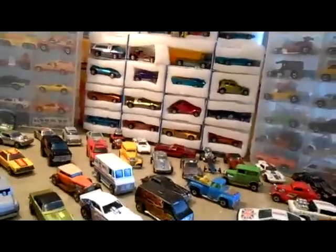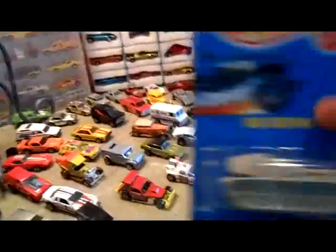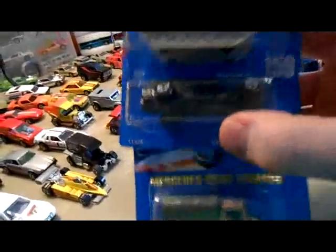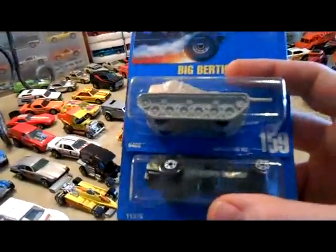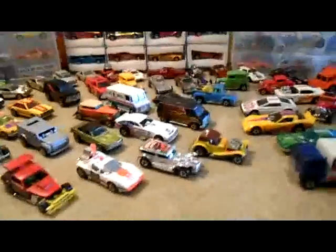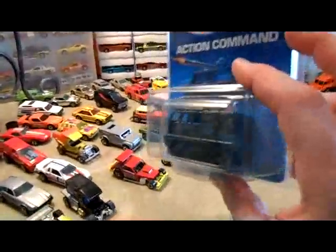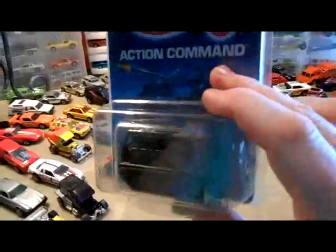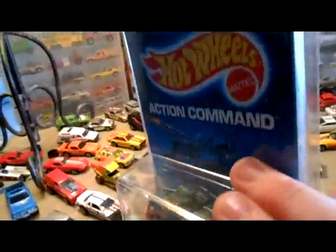I also picked up for a buck a piece some military vehicles — blue cards. Big Bertha, Super Cannon, and Mercedes-Benz Unimog. I like military vehicles. I've also got about 80 or 90 blue cards at this point and I'm going to do another blue card video soon. This one I got for about three bucks — it's another military vehicle, the Assault Crawler. Not a super rare one, but still cool nonetheless.